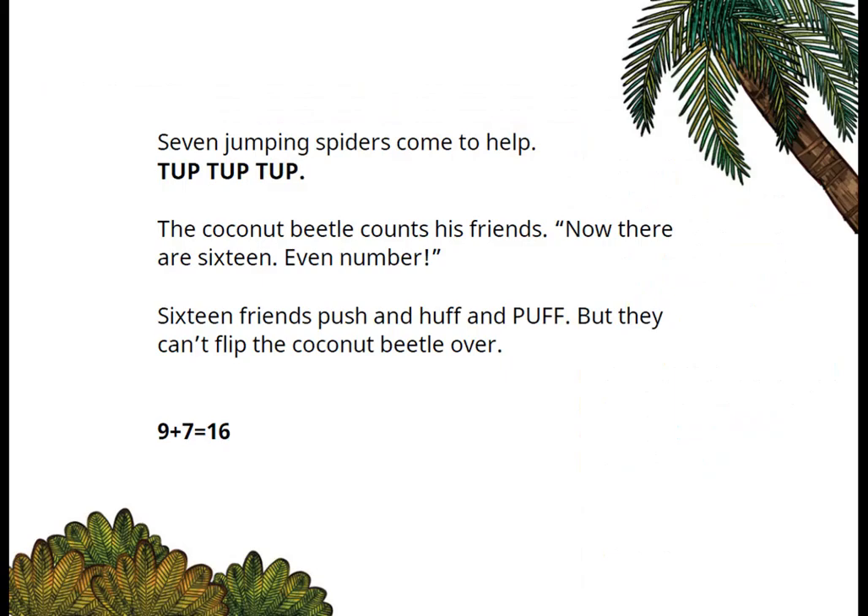Seven jumping spiders come to help. The coconut beetle counts his friends. Now there are sixteen — an even number. Nine plus seven is equal to sixteen.